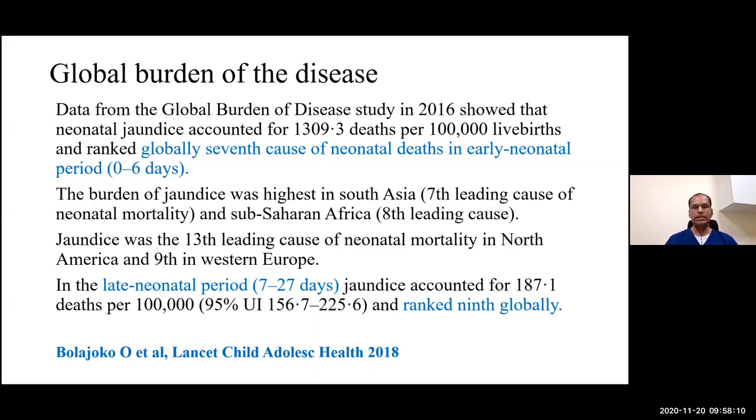We tend to take jaundice cases a bit lightly, thinking it's one of the minor problems. But looking at the global burden, as reported in The Lancet in 2018, neonatal jaundice accounted for more than 1,300 deaths per 100,000 live births, ranked globally as the seventh cause of neonatal deaths in the early neonatal period. The burden was highest in South Asian countries and sub-Saharan Africa.